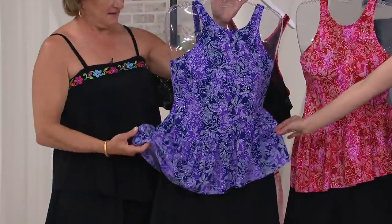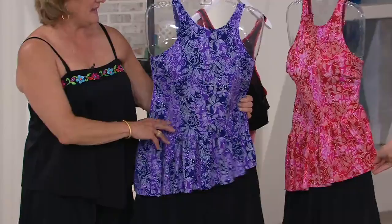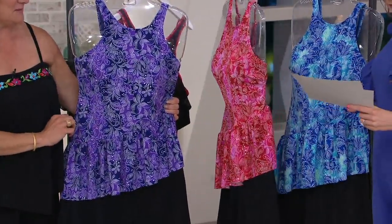We have three great colorways. First, we have purple — purple with navy and pops of white. Next, we have pink — pink and red with pops of white. And then we have blue.